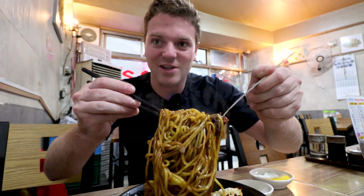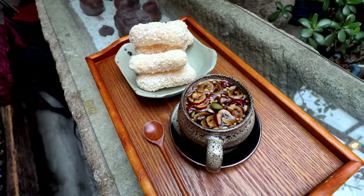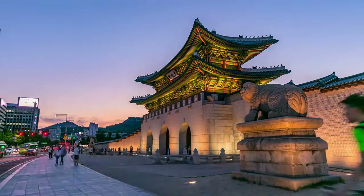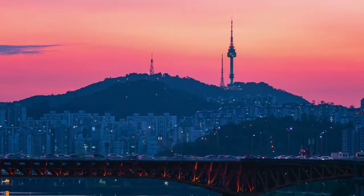Today we're not going to let the rain dampen our mood here in Seoul. I'm going to show you the best places to eat and drink if you're visiting the famous palaces and the Bukchon Hanok village right here in Seoul. Let's do it.